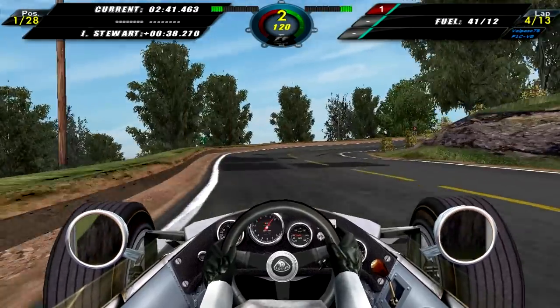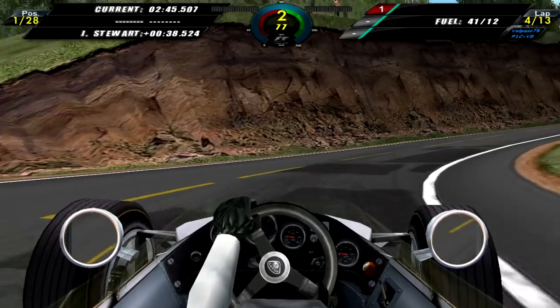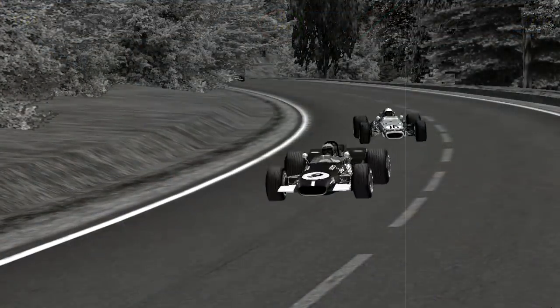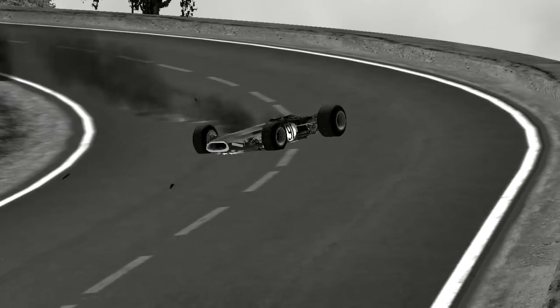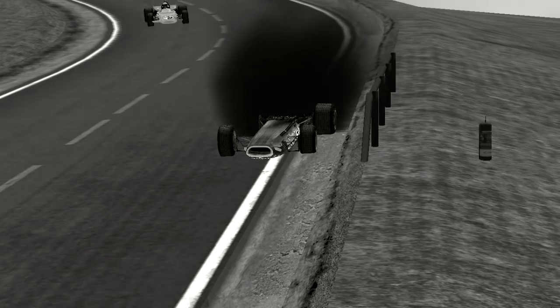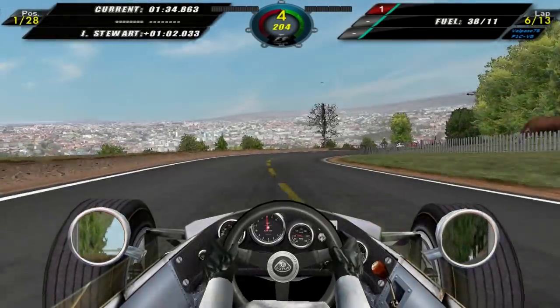Lap 4 now, and we continue to pull away from Jackie Stewart — we are almost 40 seconds ahead of him, doing very good progress. We take a look at a replay of John Love, who goes wide and crashes into the invisible wall. There's smoke and fire coming out of the rear of his car — quite a violent crash. And here's a replay of Sam Tingle, who goes off somewhere and is out of the race.